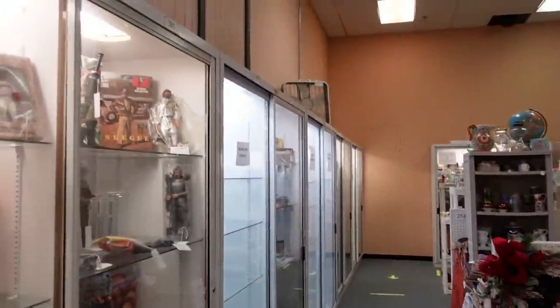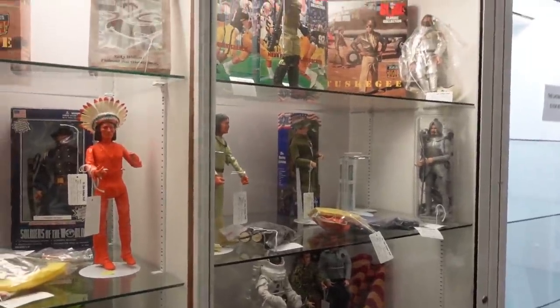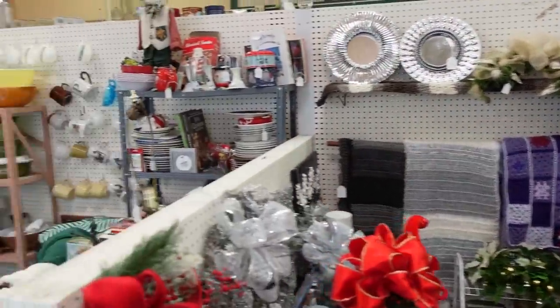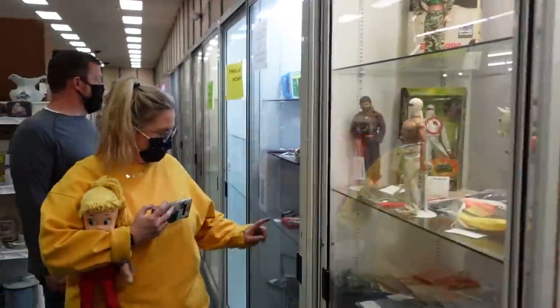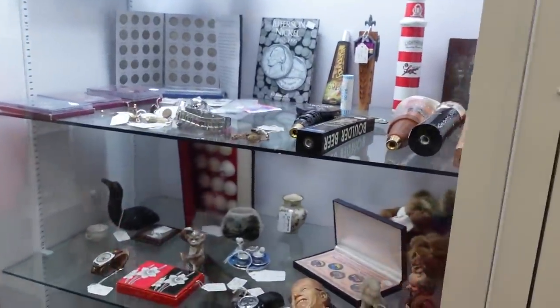Now we're in the case section — they've got lots of cases over here, which usually means it's too expensive for me. How much is that monkey? Six dollars! Oh, that's a deal for a monkey. There's a flu dog too — I can't do it though; I don't know the price because the price tag's upside down.